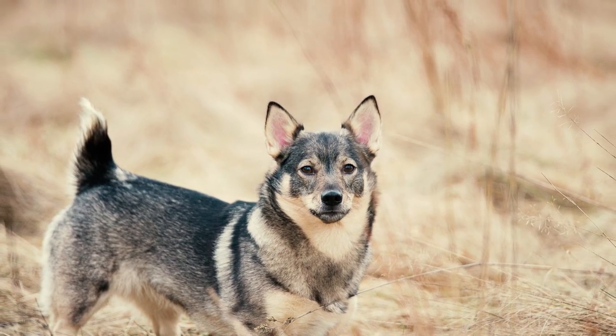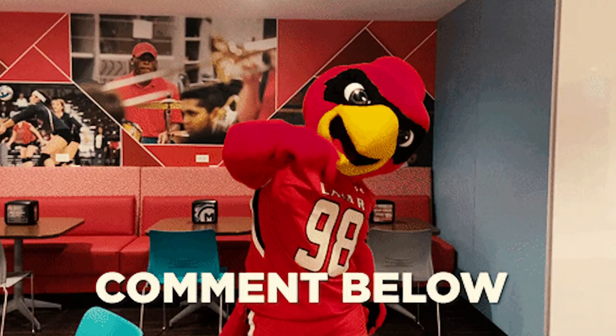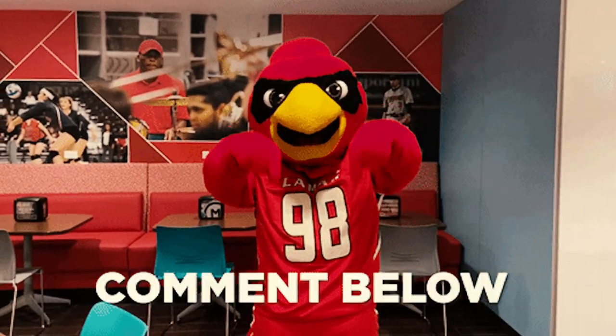Now, which among these Swedish Vallhund facts surprised you the most? Please let us know in the comments below. Thanks for watching!